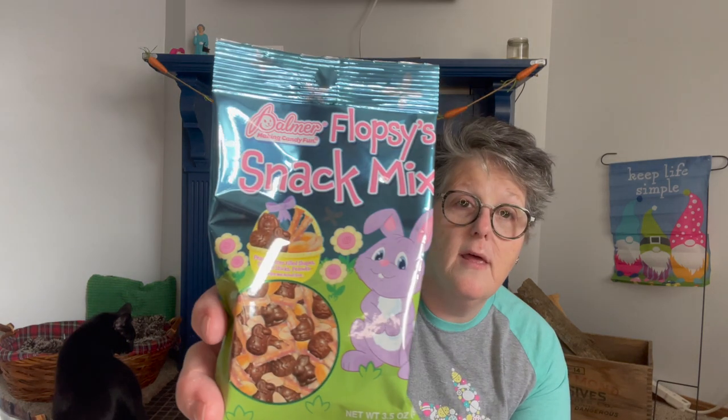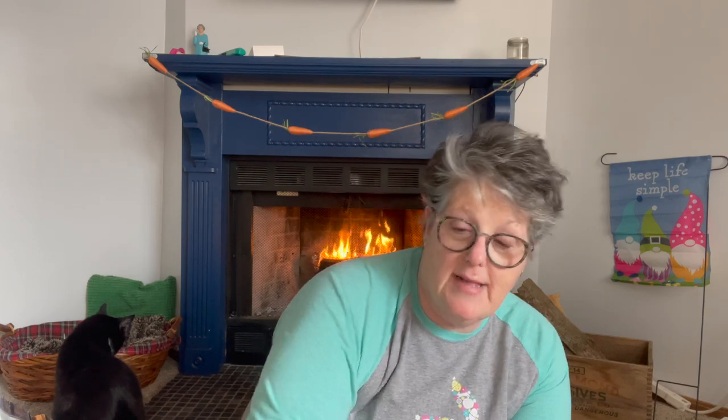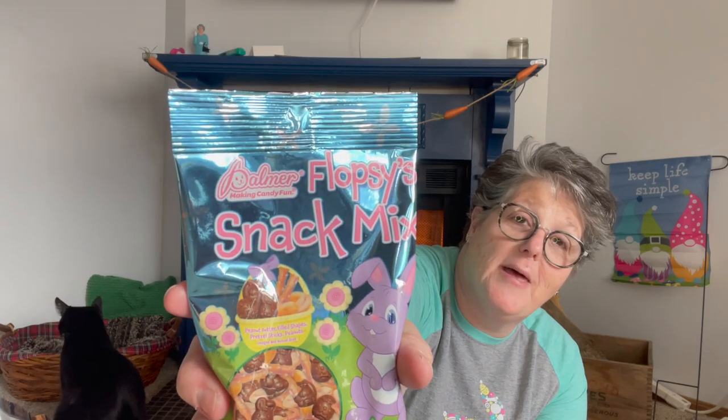Most of the stuff I got was name brand because we all know they sell Palmer's, but let's find some better stuff — I'm not a huge Palmer's fan. But speaking of Palmer, do you remember the mix from Christmas? They came out with an Easter version. It has little Easter shapes with peanut butter in the middle, peanuts and pretzels — it's just a little snack mix. I think Sarah really liked it at Christmas time so I got her an Easter one.